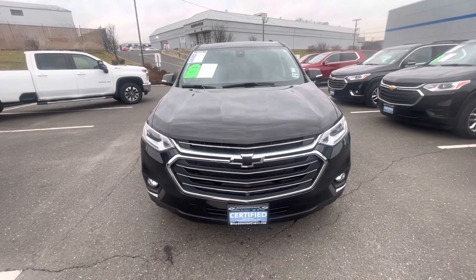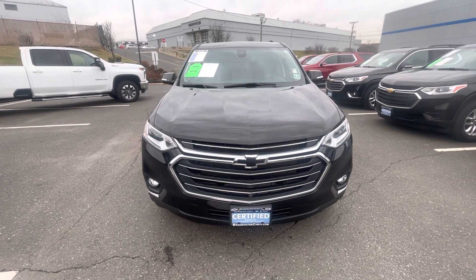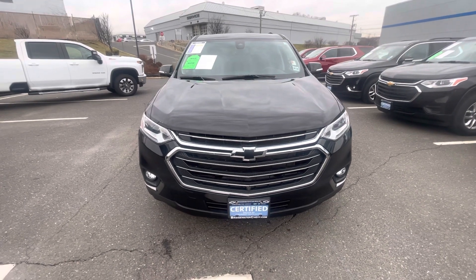Good morning Tom, my name is Bobby with Bridgewater Chevy. Sorry I missed you — I left you a voicemail. I wanted to make a quick video to help you get familiar with this GM certified Chevy Traverse.